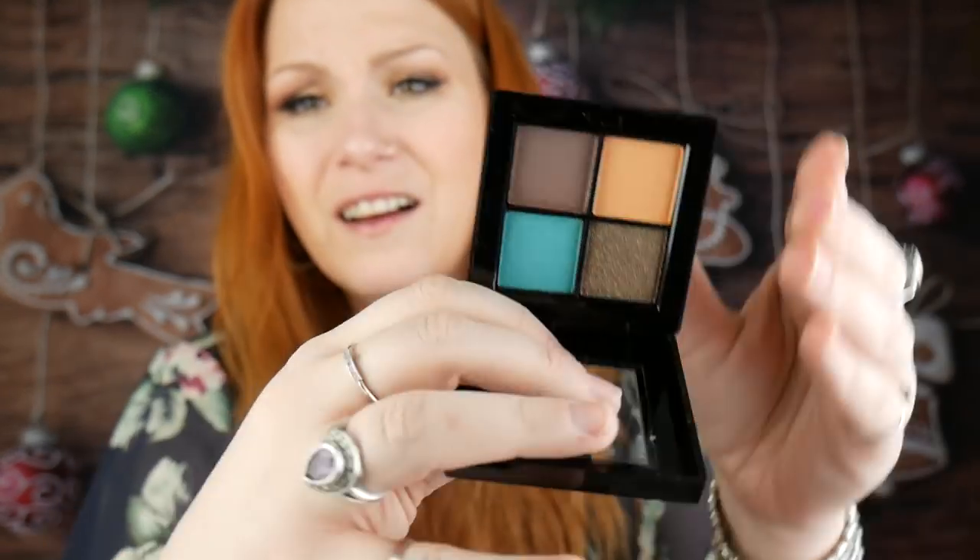Next is a Hikari Eyeshadow Quad in Amber. I think I've seen this in a Look Fantastic box. Look at those colours — so lovely! This shade looks identical to a Tees Cosmetics shade I had in last month's Look Fantastic. I love these. The gold is really nice, and this orange — not so much, it's quite faint. I like the packaging as well. This is a full size and it costs £12.